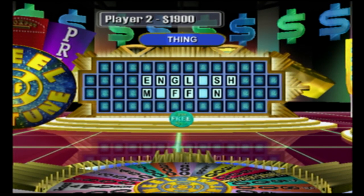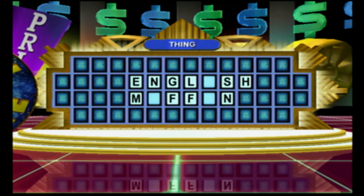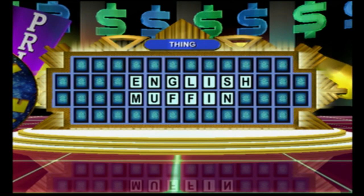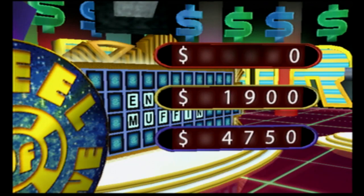I think I know this one. I'd like to solve the puzzle, please. English muffin. You did it. Fantastic. It was a toughie, but I was pretty confident with that one. Let's see how all our players are doing after this round. Woo-hoo! I love it.